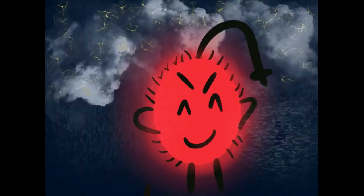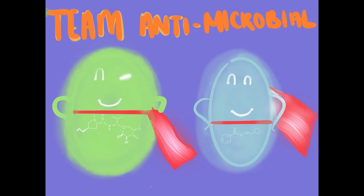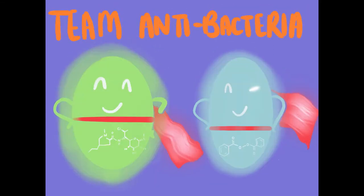One defeats such a fierce enemy by combination therapy of an antibiotic plus a strong agent. Cue clindamycin and benzoyl peroxide — these two are tag team partners with an MO against P. acnes. Team antimicrobial.